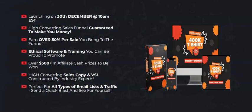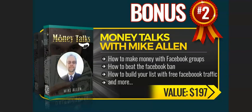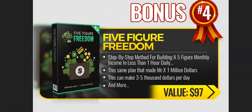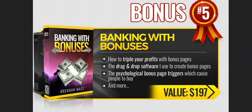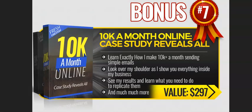I'm going to share with you some bonuses which I'm going to give you if you pick this product through my link given in the description box below. Bonus one: Online Money Making Toolkit 2022, value $97. Bonus two: Money Talks with Mike Alien, value $197. Bonus three: Zero Hours Work Day, value $97. Bonus four: Five Figure Freedom, value $97. Bonus five: Banking with Bonuses, value $197. Bonus six: How to Explode Your YouTube Channel, value $197. Bonus seven: 10K a Month Online Case Study Reveals All, value $297.